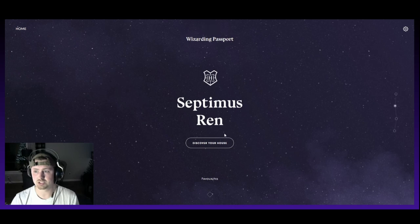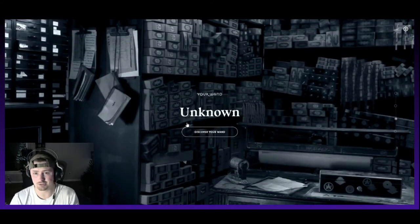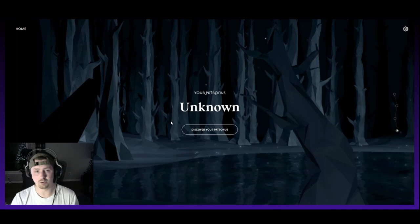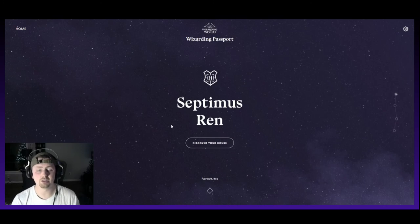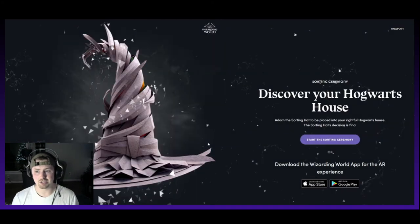So you can discover your house, which is the sorting hat, add your favorites, find your wand — you actually get to go to Ollivanders and pick out your wand — and discover your Patronus. When you do your Patronus, there's sound with it and they recommend headphones. We're going to start with discover your house. It says: 'Adorn the sorting hat to be placed into your rightful Hogwarts house. The sorting hat's decision is final.' You can also download the Wizarding World app for the AR experience, but we're just going to do it on the computer.